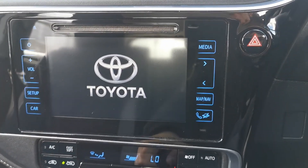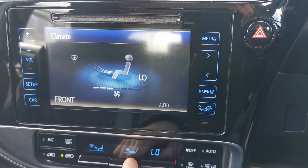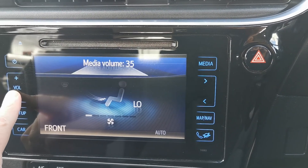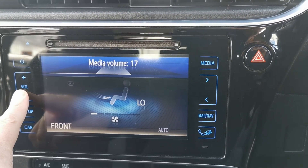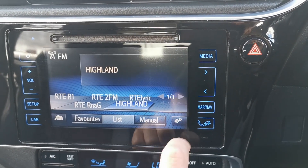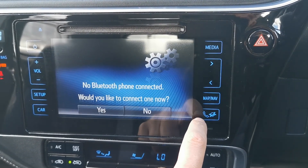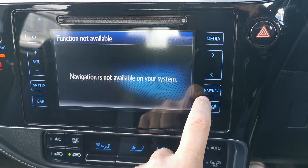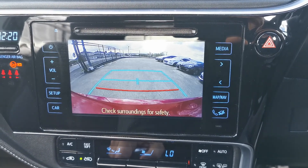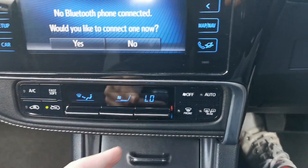Nice piano black display up here — Toyota touchscreen, so you have your climate functions here or your radio. You can bring up your phone functions. It doesn't have sat nav, but it does have a reverse camera as well, along with climate control air conditioning.